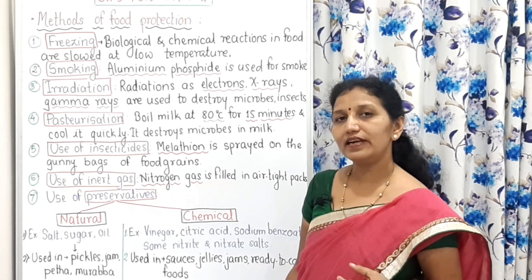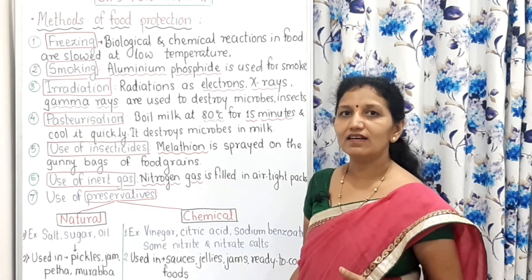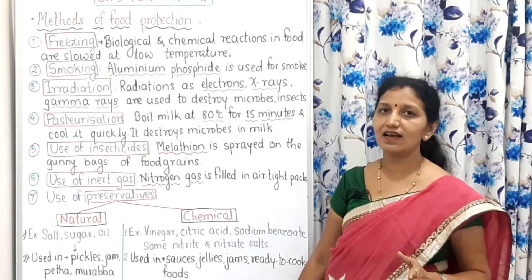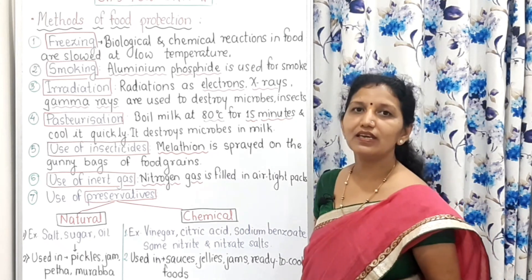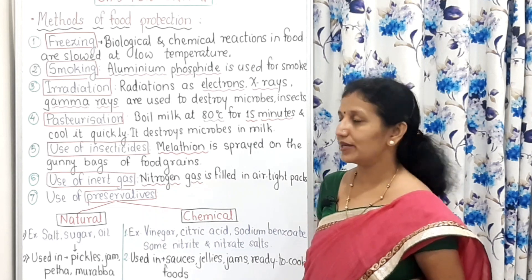Irradiation plants are set up in Maharashtra — at Lassal Gav for potatoes and onions, and at Navi Mumbai for spices and condiments.